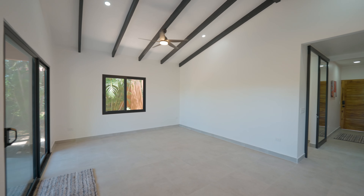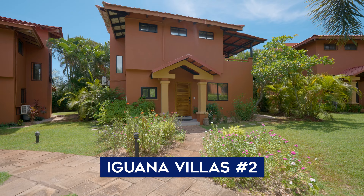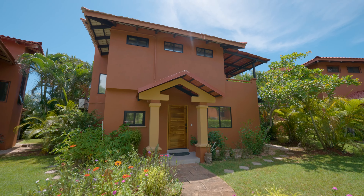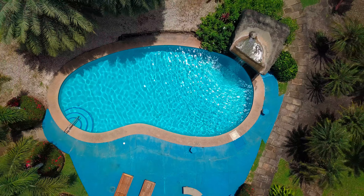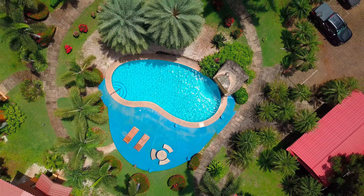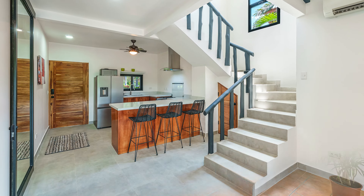Greetings from Costa Rica. You may not recognize the condo behind me, but you should as I presented it before. I'm standing in Iguana Villas number two, which should be the poster child for transformative home makeovers here in Guanacaste, and really the ultimate example of what you should do to bring a condo into the 21st century.